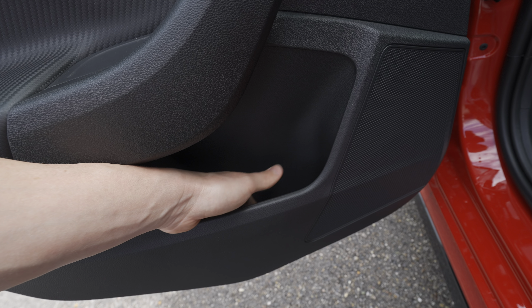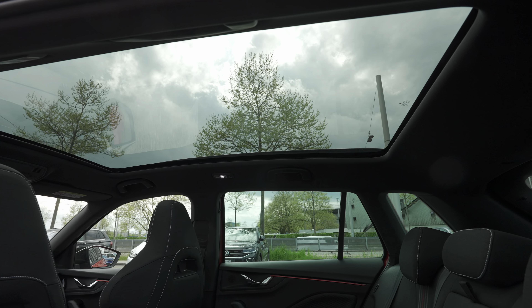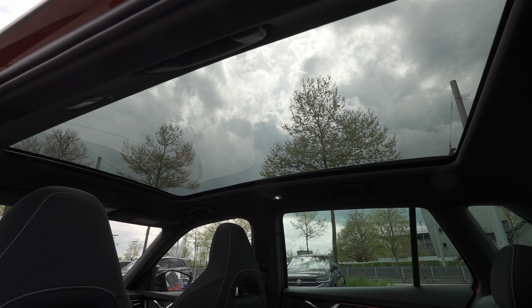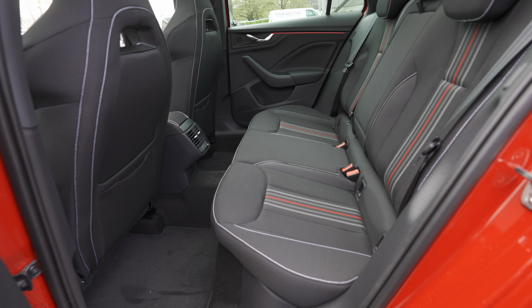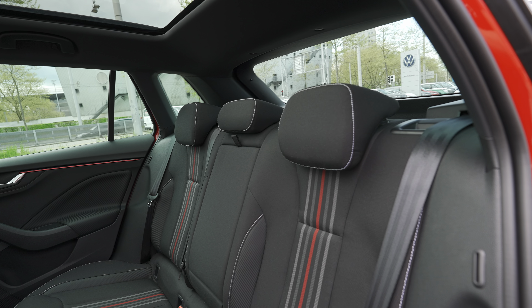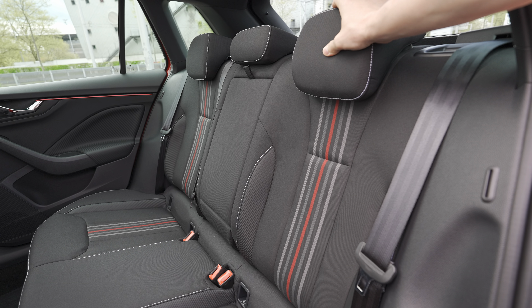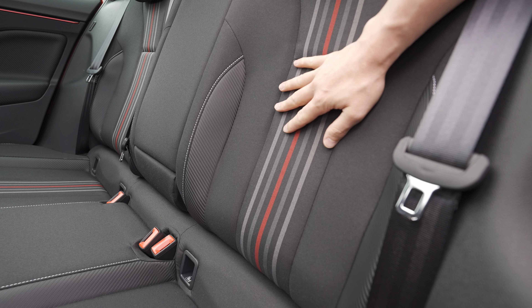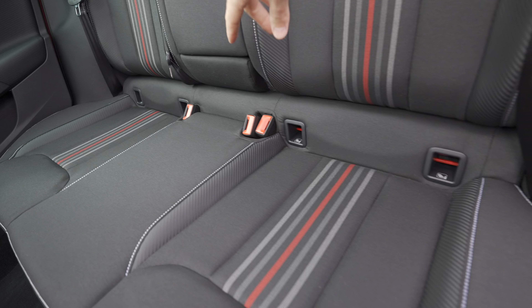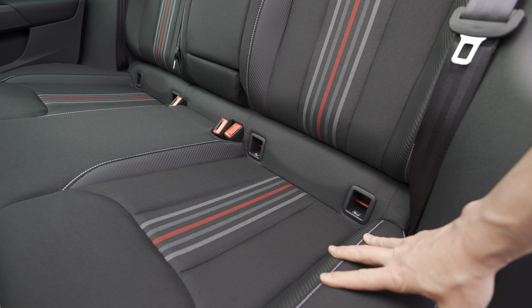Once you go inside the rear you notice the phenomenal panoramic glass roof — it's huge and covers almost the entire roof, looking incredible. The rear seats on this Monte Carlo version use no leather or animal products — everything is textile upholstery, which I like. The seats have nice lines and stitching. There are two ISOFIX points in the rear and one in the front, so you can carry two child seats.